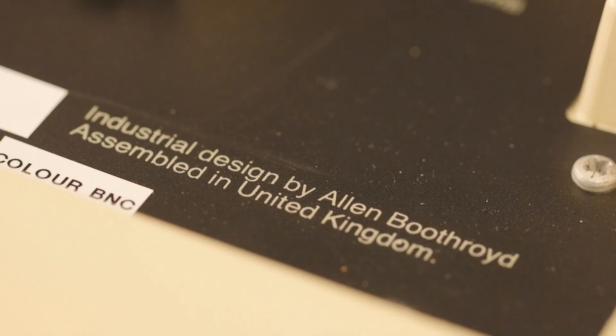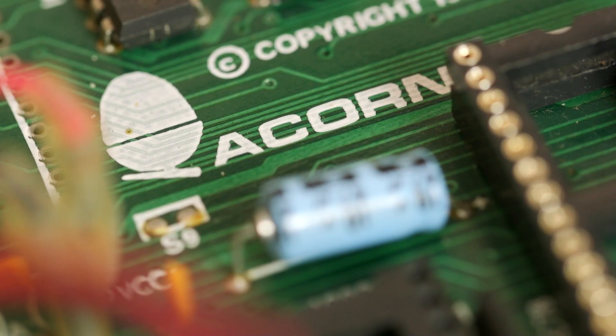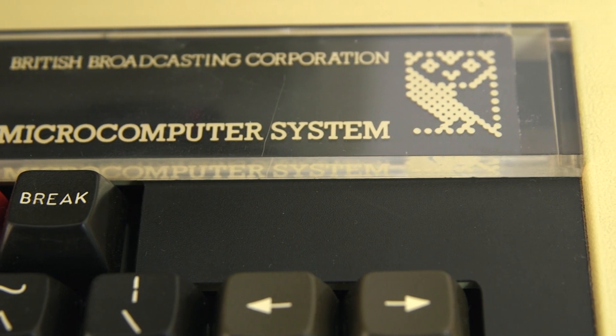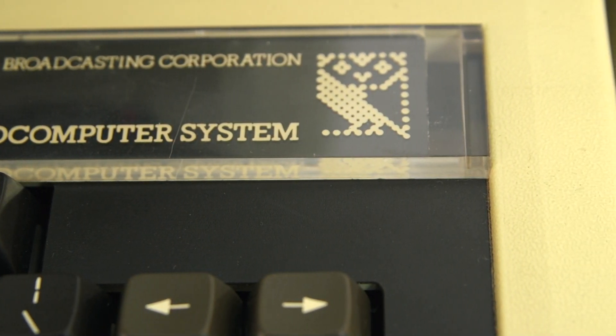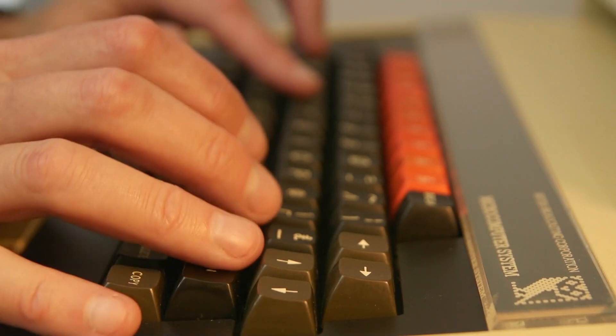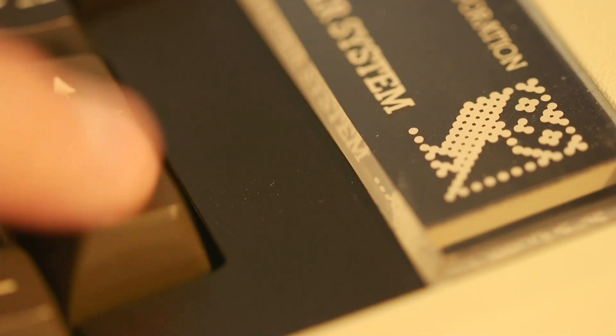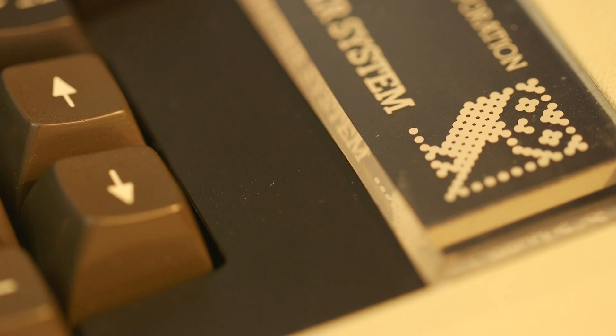That made it very expensive. But it was incredible because it was as if home computing had had a stamp of approval. And the stamp of approval was an authority figure — the BBC — saying this is a legitimate thing to do. And in the process they'd raised the bar by making computers of a significantly higher quality in a more thoughtful way.